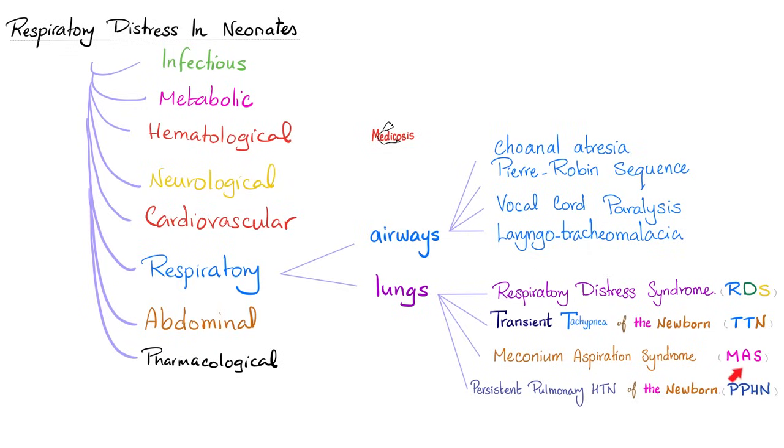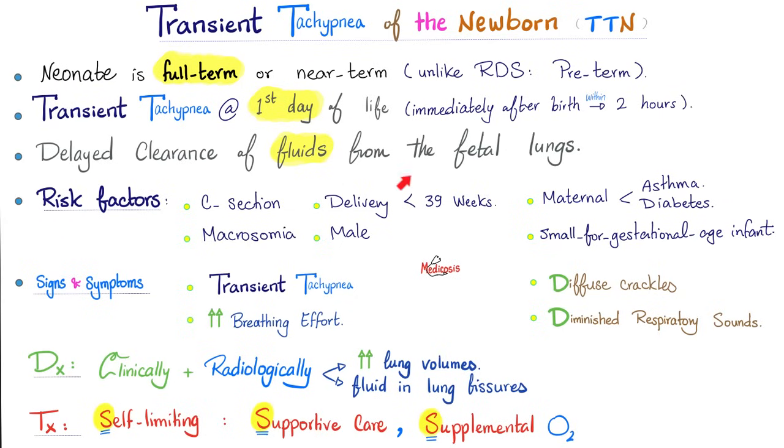RDS, TTN, MAS, PPHN. We have talked about both of these diseases in detail in previous videos. You'll find the transient tachypnea of the newborn video in my 5-Minute Review playlist, and the neonatal respiratory distress syndrome video in my pulmonology playlist. So this is a very quick review. Transient tachypnea of the newborn: the baby is full term, it happens during the first day, probably during the first two hours after birth. Basically there are fluids in the lungs — this is delayed clearance. Just give it some time and the baby will clear the fluids.